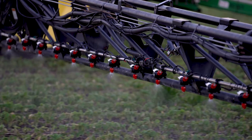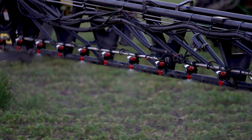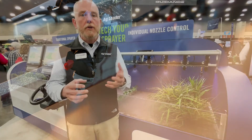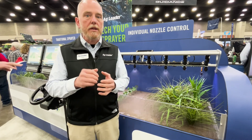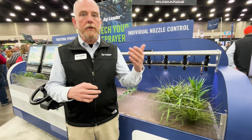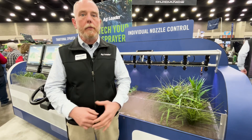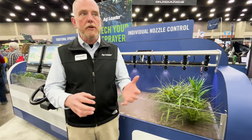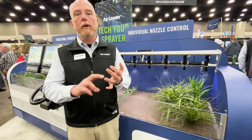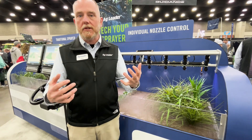What we're able to do with RightSpot, due to the fact that it's a pulsing technology, is that we can change the duty cycle at each nozzle — meaning how long each nozzle is on and off. The operator actually plugs in the pressure they want to maintain, and then regardless of the speed or rate that they choose, it maintains a proper droplet size throughout the entire operation. So when you slow down to go over a rough area or you speed up because you're in an open area, that droplet size remains perfect and consistent.